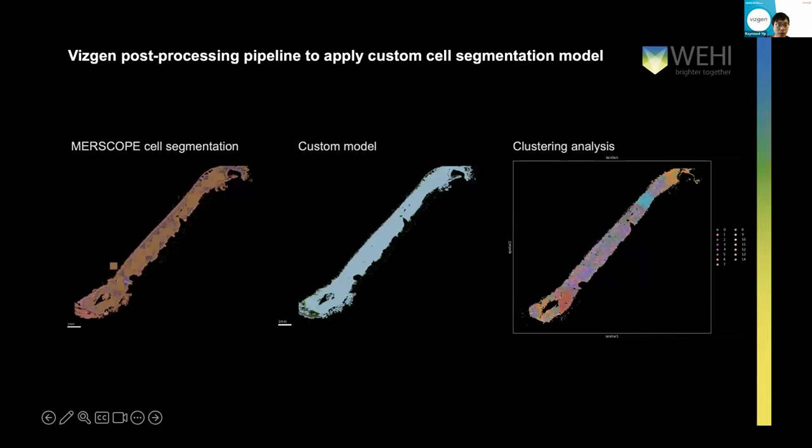We've also been doing our own bespoke cell segmentation in-house, with the help of the bio-image analysis core at WEHI, in addition to using the MERSCOPE default cell segmentation. We can see how there are a lot of doublet cells being called by MERSCOPE, but after training a custom cell segmentation model, those doublets can be resolved. This is exactly what we do on the MERSCOPE bone dataset — the default cell segmentation doesn't work really well on bone data, it's such a challenging tissue type, but after custom training a cell segmentation model, we can actually identify individual cell types. All of this can be done using the VisGen post-processing pipeline, which is quite helpful.